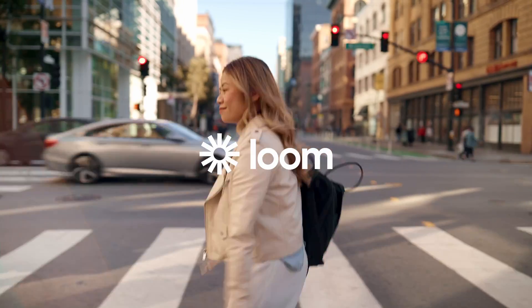Hi, I am Tatiana Mack and I'm a software engineer at Loom. Loom is a video communication platform that really helps us to work more seamlessly, collaboratively, and asynchronously.